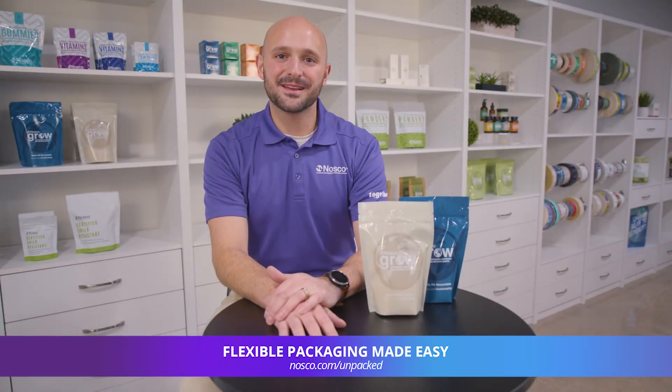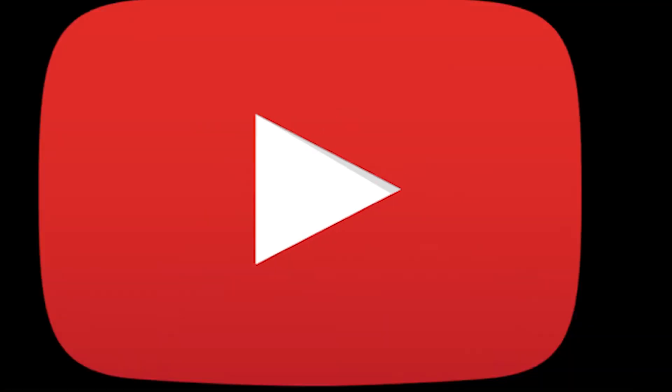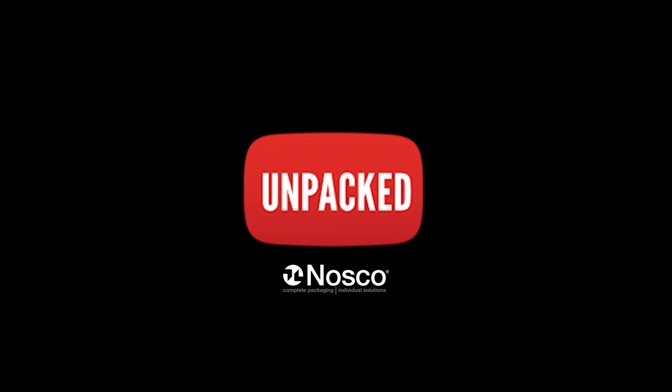Hey, welcome back to Nosco's Unpacked, the channel all about flexible packaging. I'm Steve Krueger, product manager here at Nosco for flexible packaging, and today we're going to be taking a look at polyethylene recyclable films. This will be the first of five series segments on sustainable products and flexible packaging.